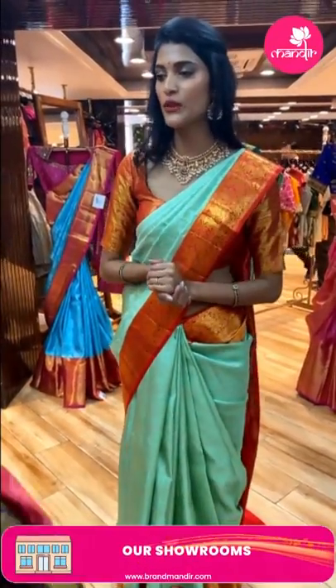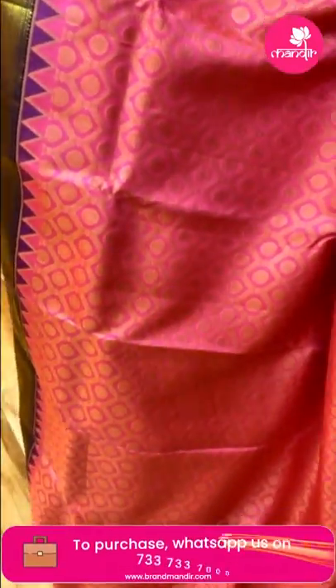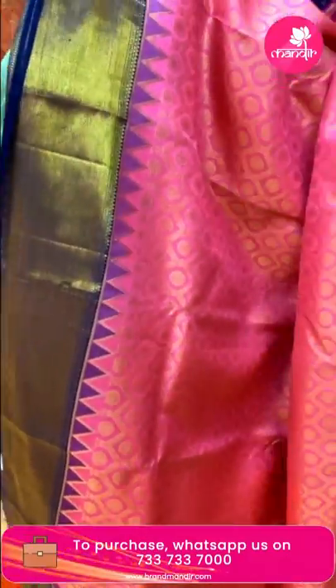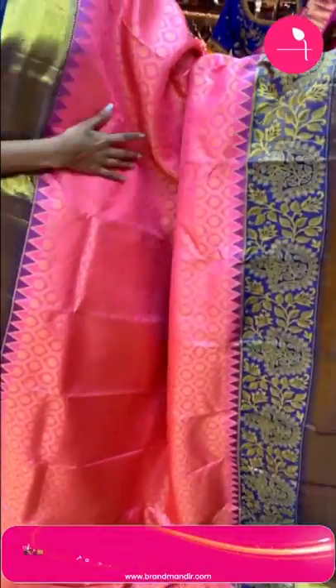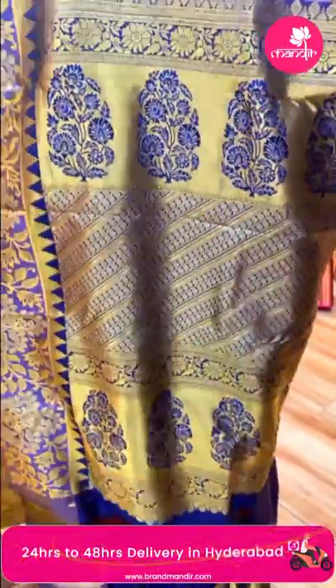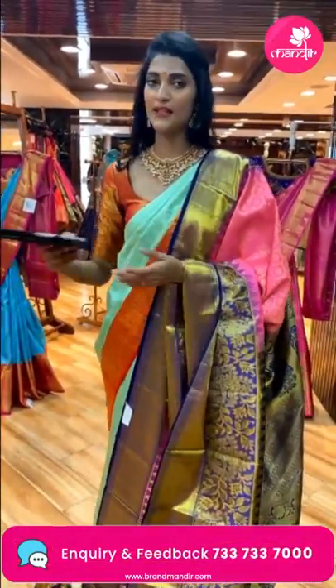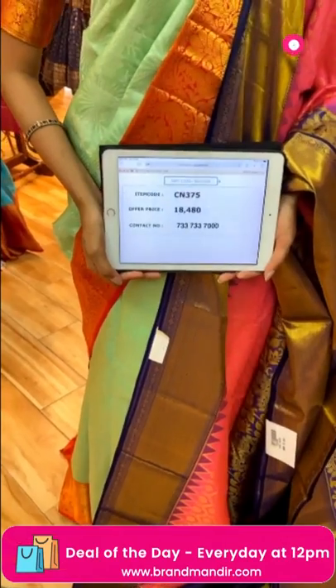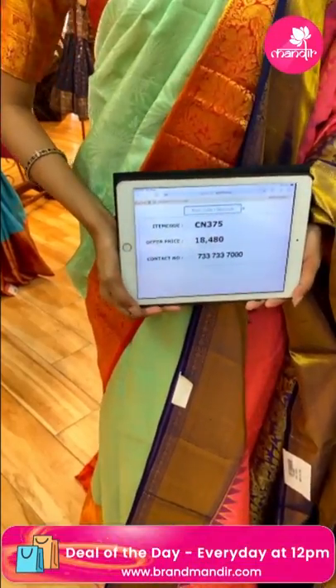Let me show you another color combination — pink and royal blue. The body has manaki florals in cross waves pattern in gold zari. The border has florals and cross lines. The pallu has cross lines with floral buttas. There's a contrasting blouse in navy blue color. Item code is CN375 and the offer price is Rs. 18,480.